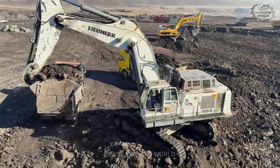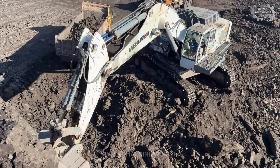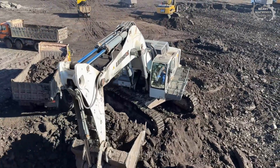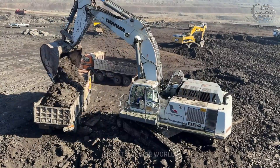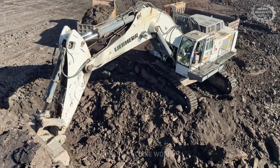Double-pass loading isn't just a technique — it's a benchmark, and the Liebherr 984 hits that mark with ease, delivering speed, efficiency, and unmatched flow across every cycle.